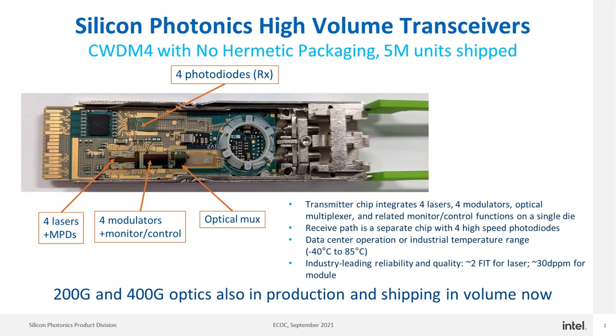The receive path is separate with four high-speed photodiodes. This product has a number of different variants — from an OCP flavor, 2-kilometer MSA flavor, to 10-kilometer or 4WDM10 — and over a wide temperature range from minus 40°C to 85°C. This product has shipped in high volume and established industry-leading reliability with a FIT of about 2 for the laser and around 30 dppm for the module.